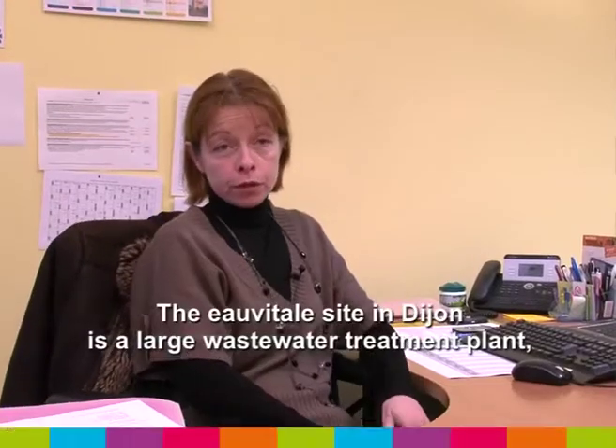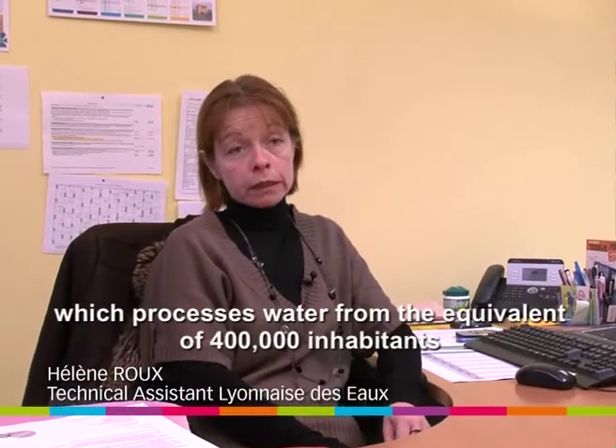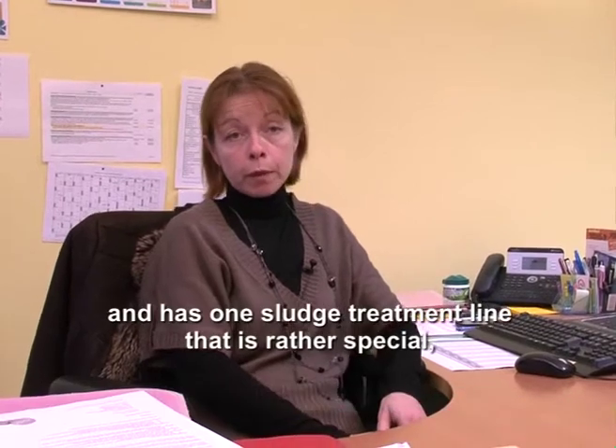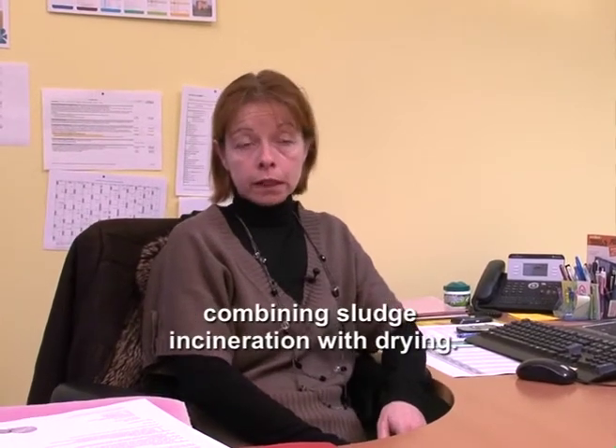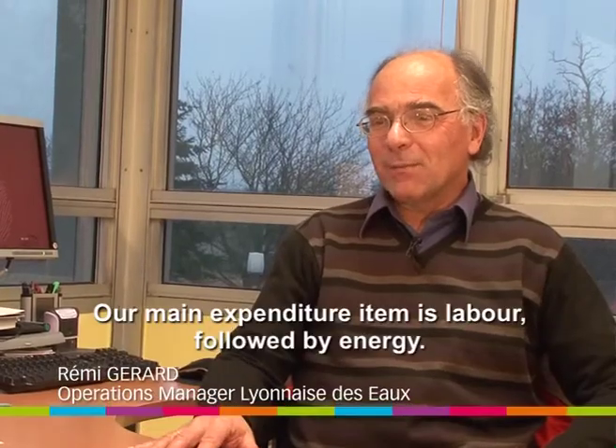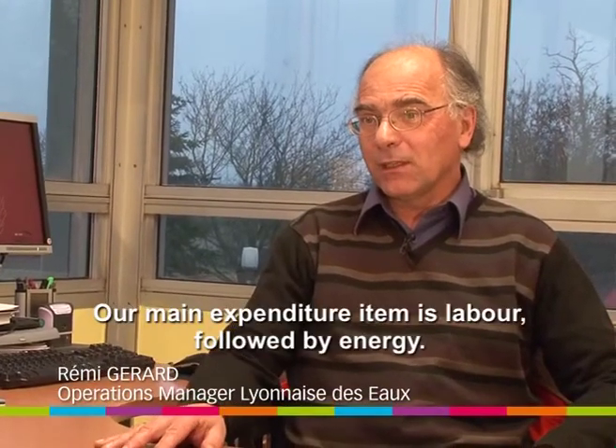La station Vitale de Dijon est une grosse station d'épuration qui traite 400 000 équivalents habitants et qui possède une filière de traitement des boues un petit peu particulière avec une incinération couplée à un séchage des boues. Le premier poste de dépense, c'est la main-d'œuvre. Ensuite va venir l'énergie.